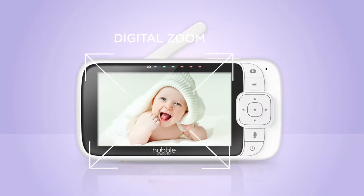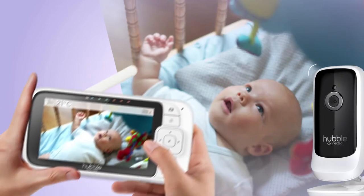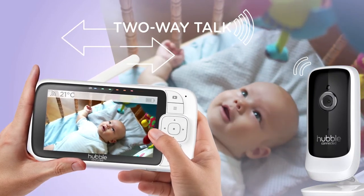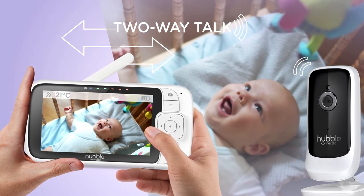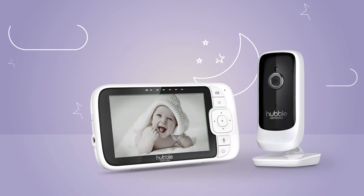Get a close-up view of your baby using the digital zoom to see every little detail. The high-sensitivity microphone on the camera ensures you hear every peep, and you can easily comfort them with two-way talk — "Hi baby, daddy is coming."